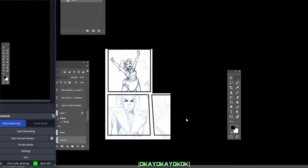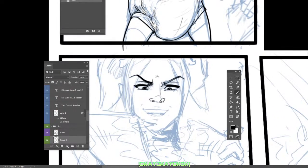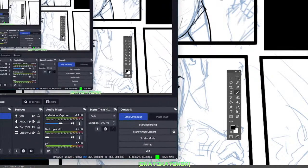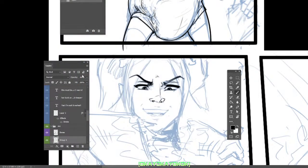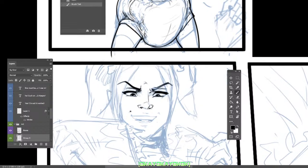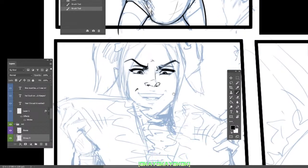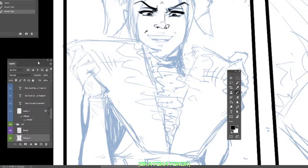All right, I think we are recording. Hey, this is okay and we are inking a page from Crib Keeper 14 today. Let's make sure the microphone is working — yes, the microphone is working. We're good. Sometimes it resets to default. We are recording and live on the mic. We have chat going; if you need to chat, just hit me up. I'm going to ink this panel and talk about what's going on while I ink.